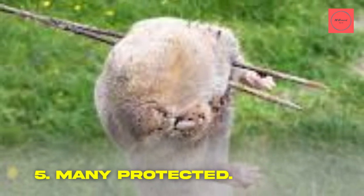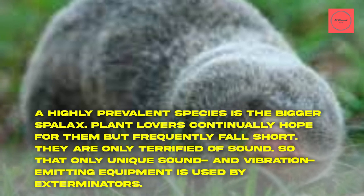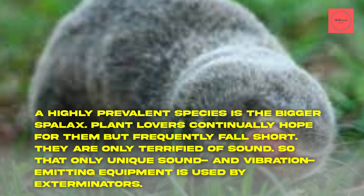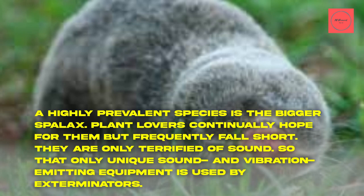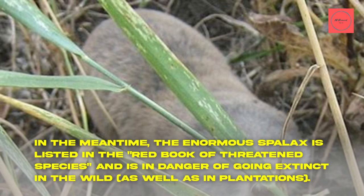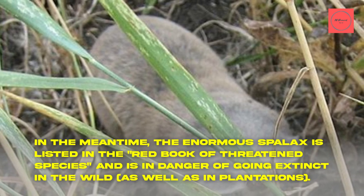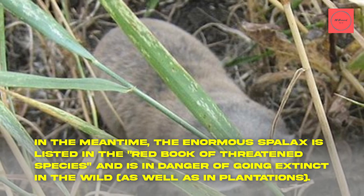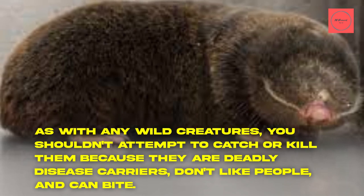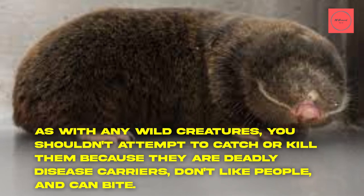Fact 5: Many Are Protected. The bigger Spallax is a highly prevalent species. Plant lovers continually hope to control them but frequently fall short, as they are only deterred by sound — so exterminators use unique sound and vibration-emitting equipment. Meanwhile, the enormous Spallax is listed in the Red Book of Threatened Species and is in danger of going extinct in the wild, as well as in plantations. As with any wild creatures, you shouldn't attempt to catch or kill them, as they are carriers of deadly diseases, don't like people, and can bite.